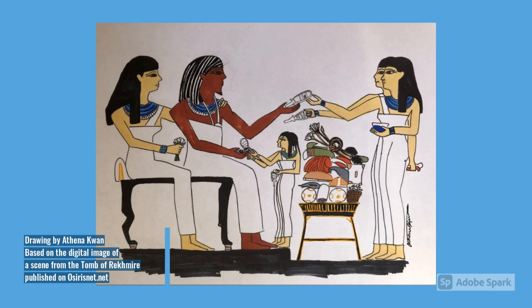A chantress offering a sistrum to the deceased was thought to grant a good afterlife, such as the one seen in the painting from the tomb of Rakhmirah, dated to Dynasty 18.